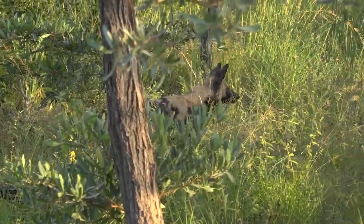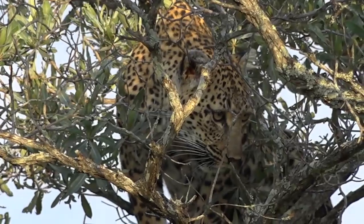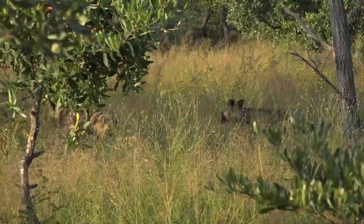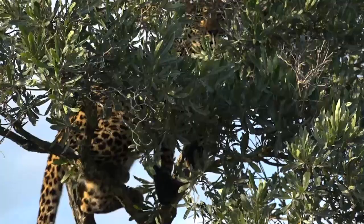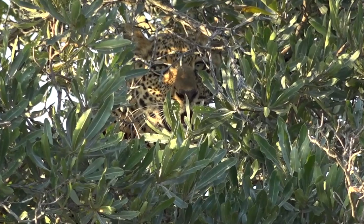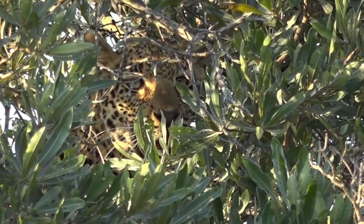Wild dogs, hyenas, and lions will kill leopards. But this spotted cat's climbing skills are unrivaled. From the trees, the leopard watches over its territory, waiting for the next opportunity to strike.